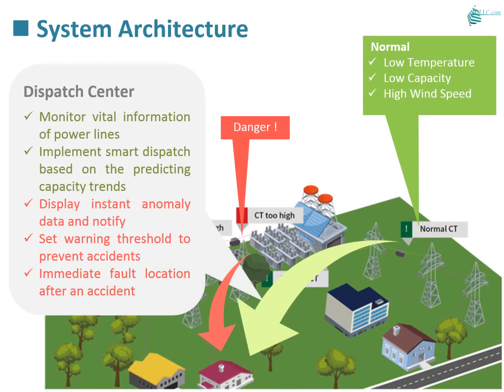This is a typical case of a power line accident. With our system, decisions and responses can be made as soon as possible to minimize damages.